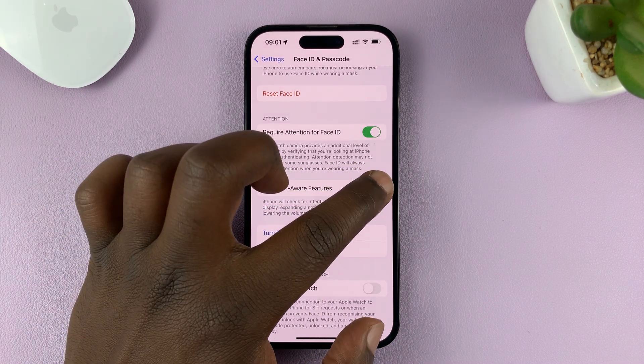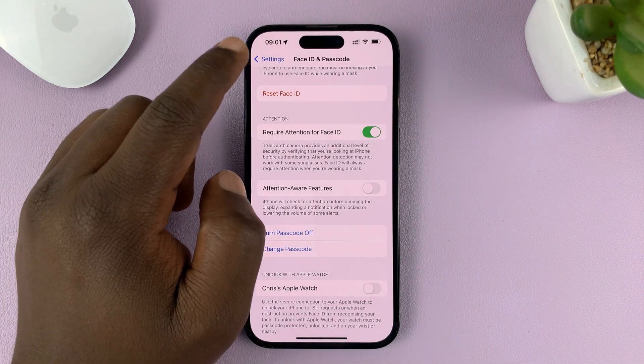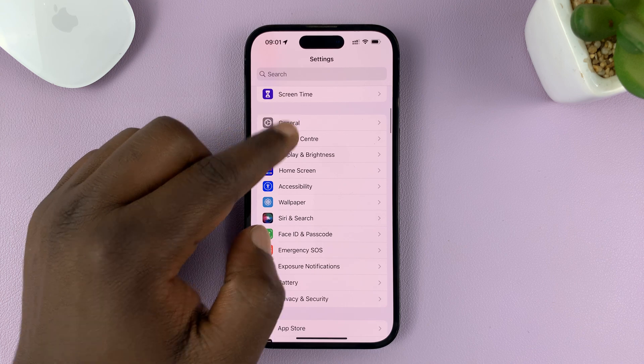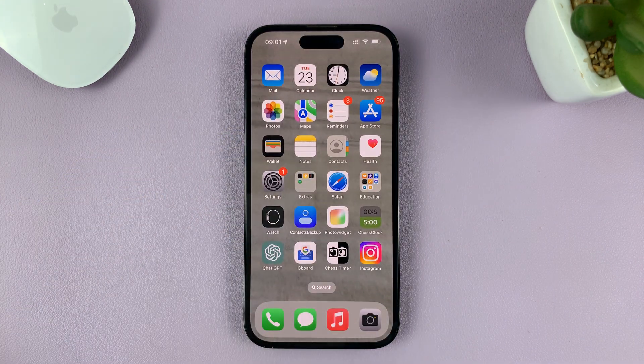What you need to do is turn this feature off. Once you turn that off, you'll never miss a phone call because the ringer volume got low for some reason.